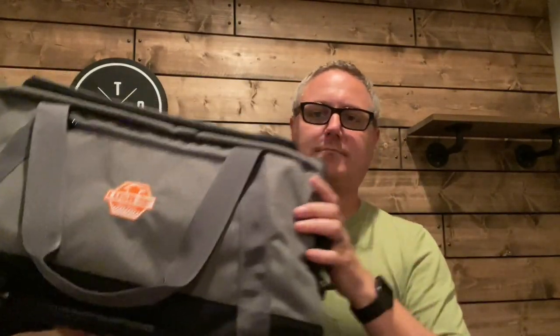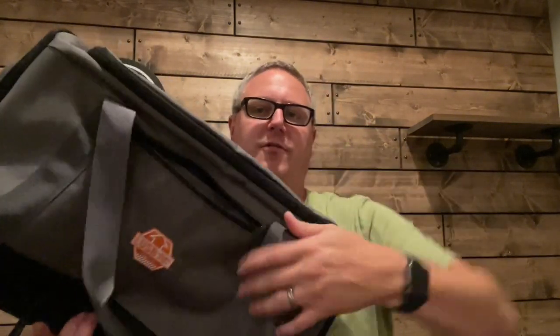In the front here there is a really nice zipper pocket — it's a pretty good size, with about two hands' worth of room in there.